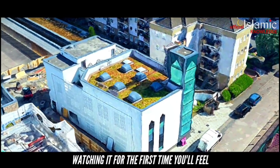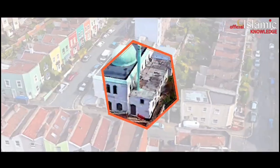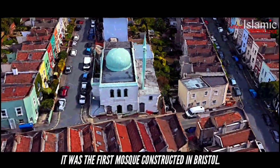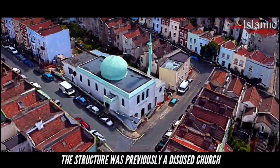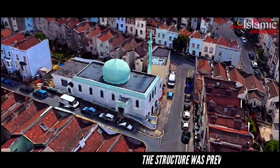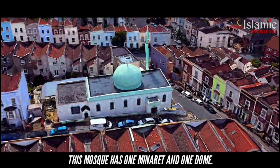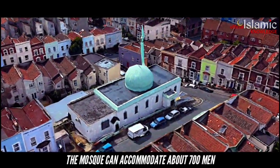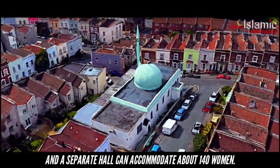Watching it for the first time, you will feel as if it is an office or a villa. Bristol Jamia Mosque, Totterdown, Bristol. It was the first mosque constructed in Bristol. The structure was previously a disused church, which in 1968 was bought and turned into a mosque. This mosque has no minarets and one dome. The mosque can accommodate about 700 men, and a separate hall can accommodate about 140 women.